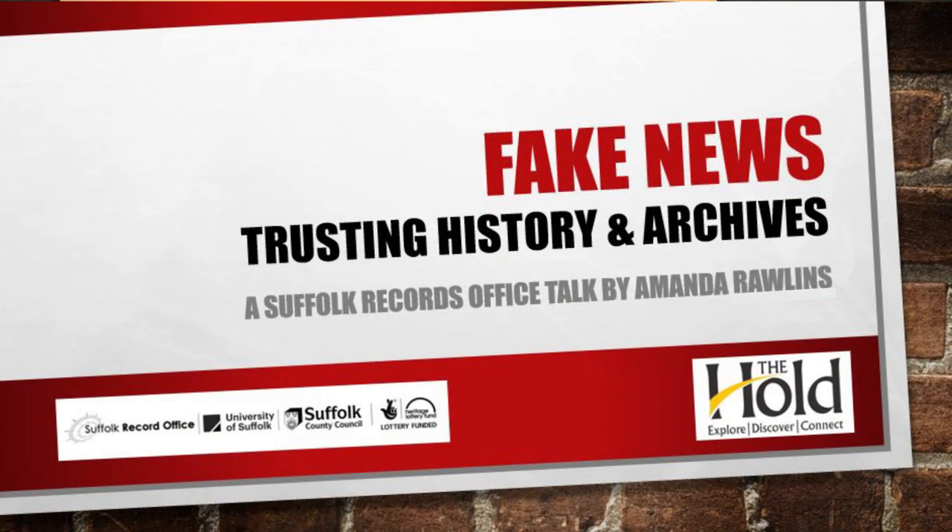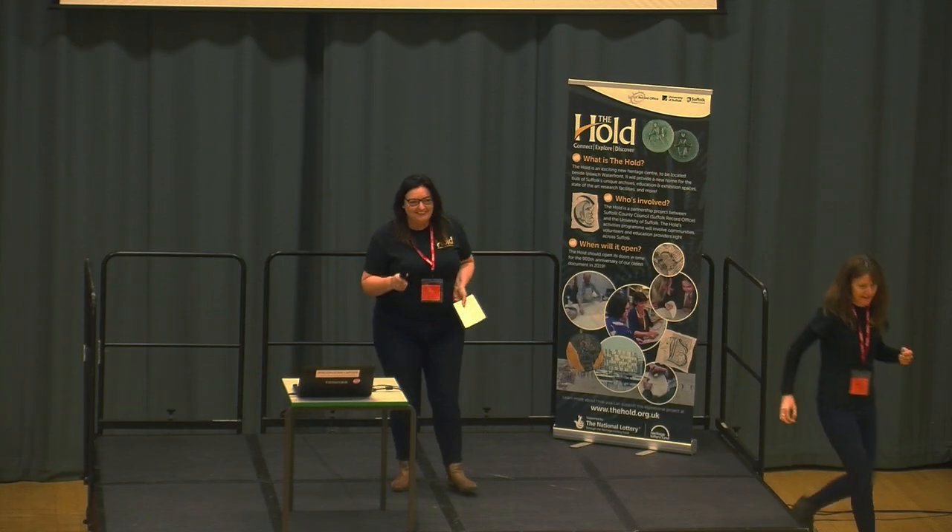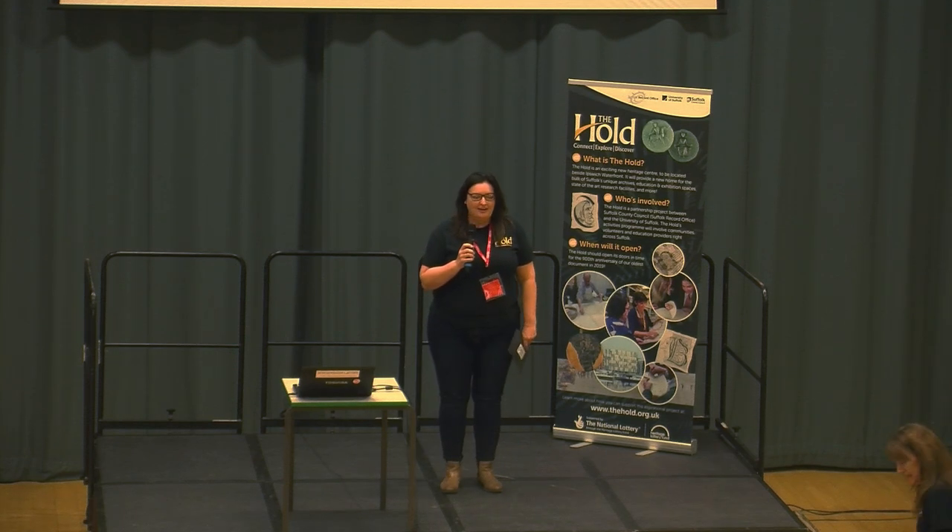Without further ado I'd like to introduce Mandy Rawlins who's going to do the talk. She's a recent graduate from the University of Suffolk having achieved a first in history — she's brilliant — and she also volunteers regularly for the Suffolk Record Office. Good morning everybody, thanks very much for coming. As Amy said, I'm a history graduate and I spent quite a lot of time in the Suffolk Records Office. I'm here today really to sing its praises, but also to talk a little bit about truth and finding truth in our history and in our contemporary society.